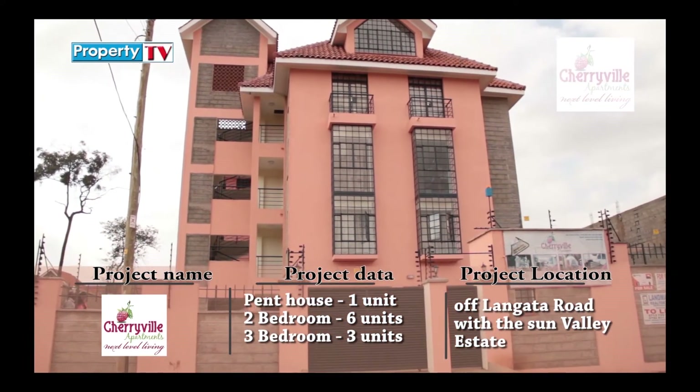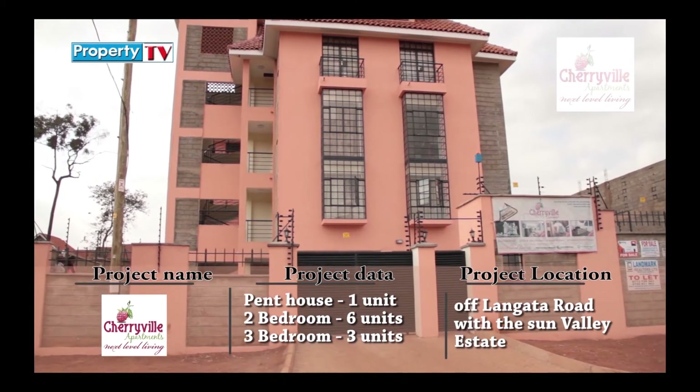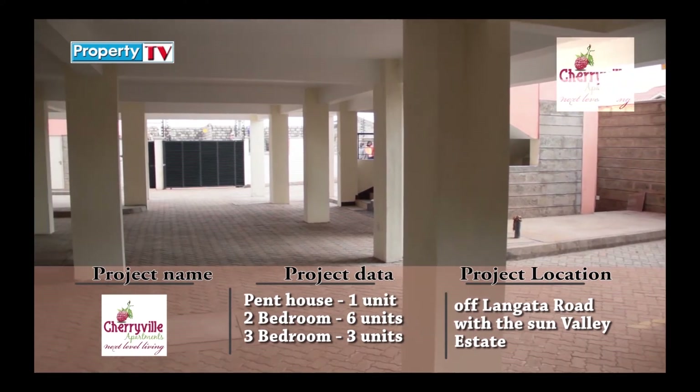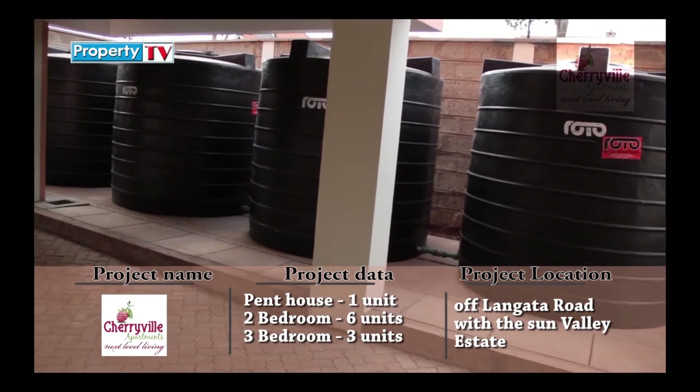The apartment has 10 residential units consisting of two-bedroom, three-bedroom, and a penthouse. It has ample parking space for residents and an additional space for visitors.